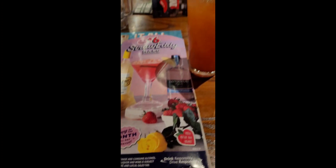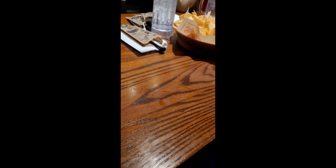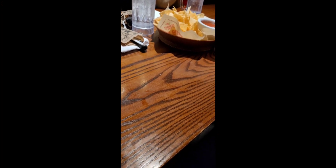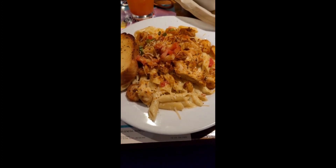Then I went out to Chili's with some co-workers. I had two margarita drinks along with some chips and salsa. For my main course I had the ultimate Cajun pasta.